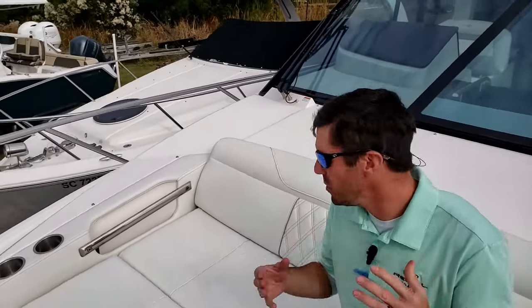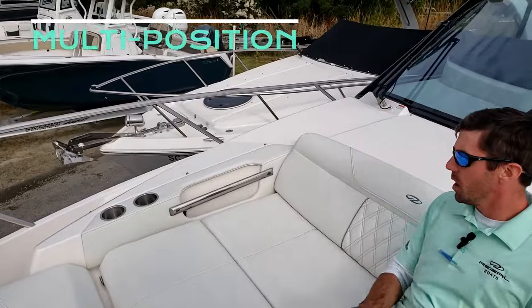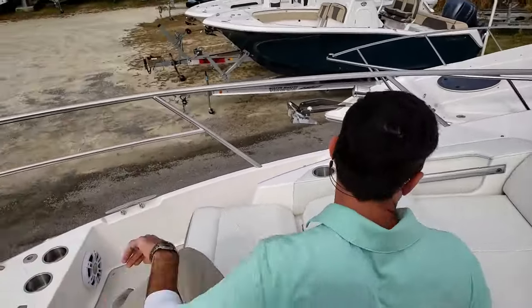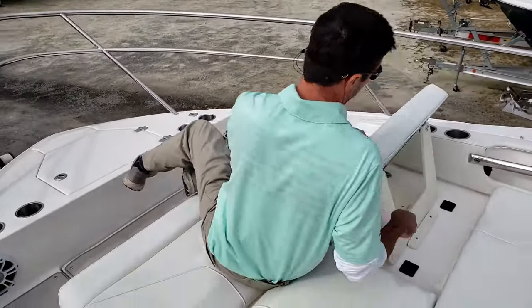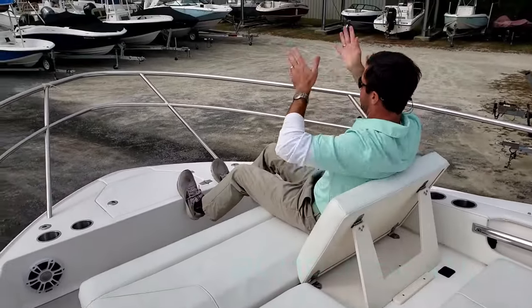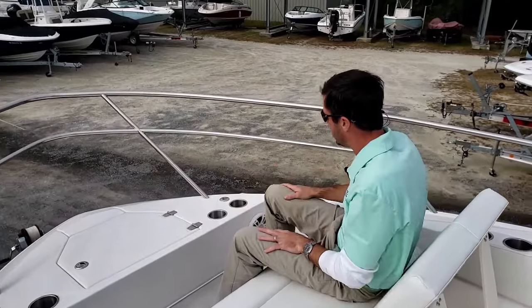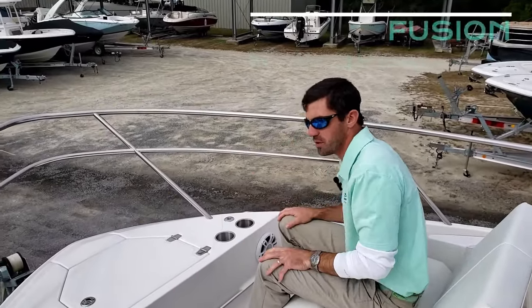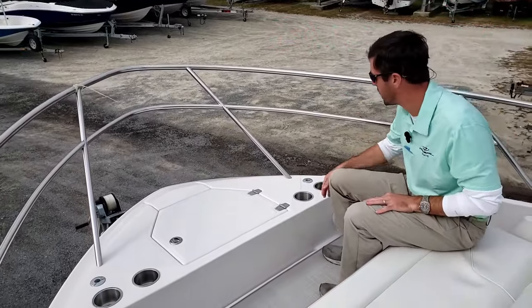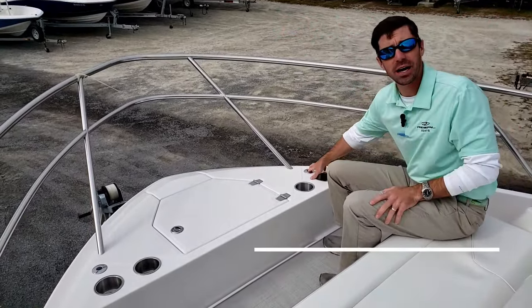One of the things that makes this boat really unique is this cool bow layout. We've got a big lounger, but if you're out cruising, you want a nice little rumble seat — both these will fold up too, so you can sit here and look forward. You're not missing out on any entertainment because we do have the Fusion speakers up here. And if you need some more shade, this one has the bow shade option too.